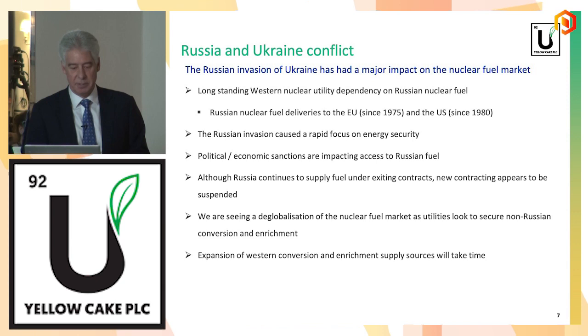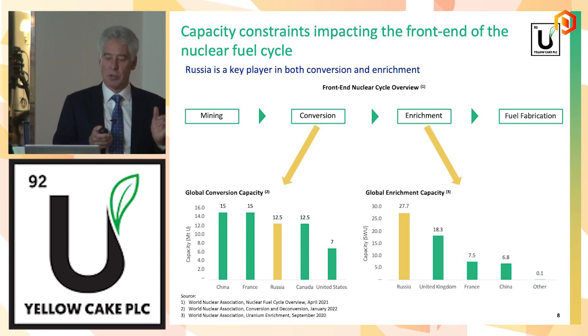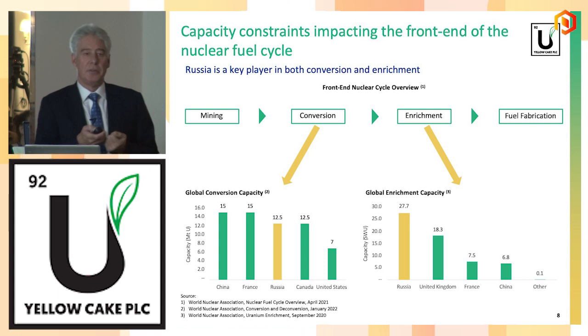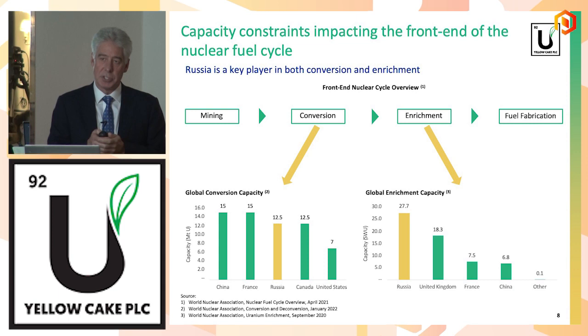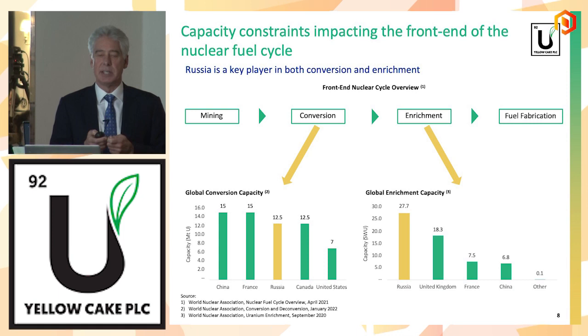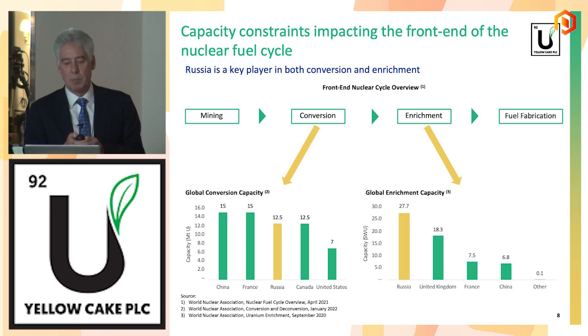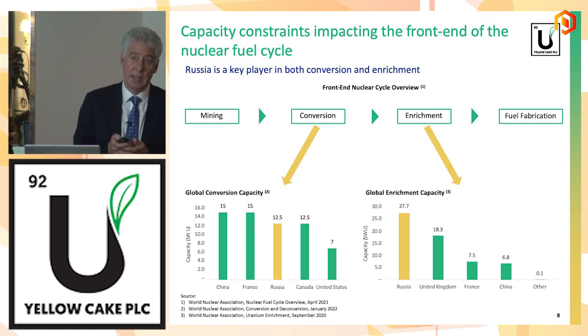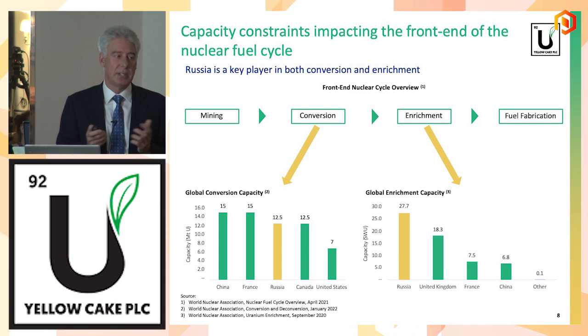Russia's role in conversion and enrichment: miners mine the raw uranium, it gets converted into uranium oxide, which is what we hold. The oxide then gets converted into a gas — UF6 — that's the conversion process. The UF6 then gets enriched, which is essentially stripping off the U-238 isotope and maintaining the U-235 isotope. It then gets reconverted into solid fuel rods and fuel bundles. In conversion, Russia has about 30% of global capacity, and in enrichment it is 45% of global capacity.